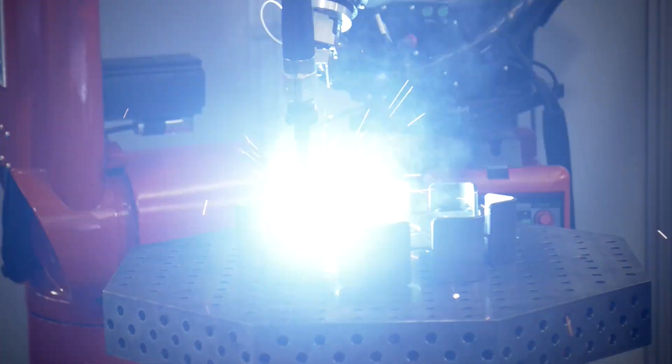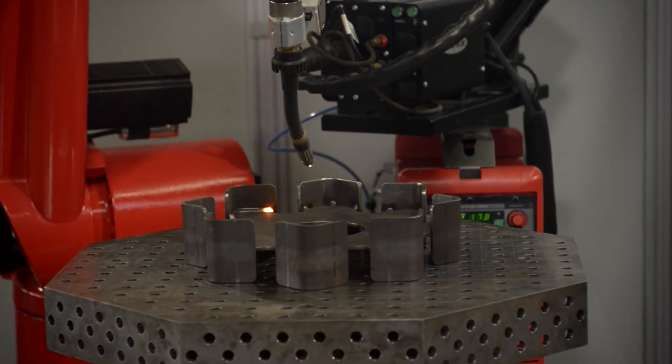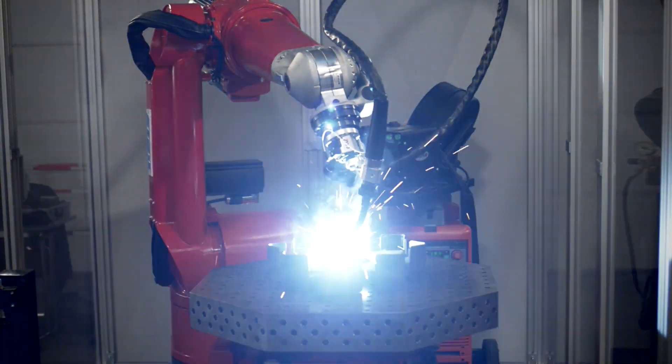Freed from monotonous and tedious tasks, workers can use their expertise more effectively and stay on the job longer.